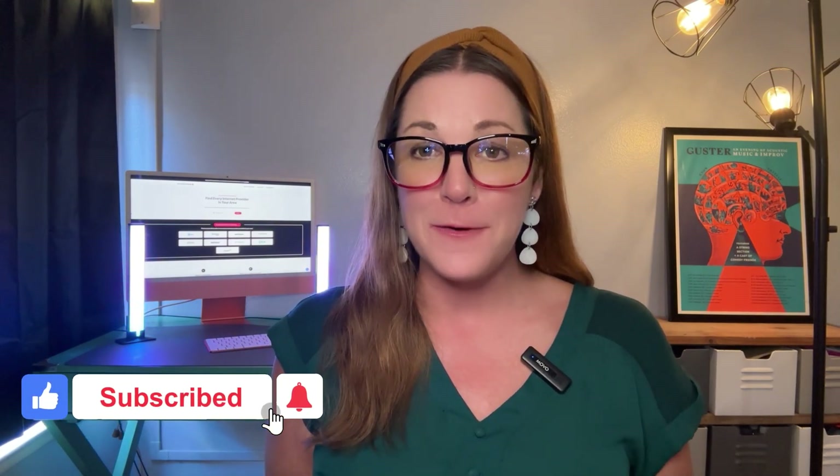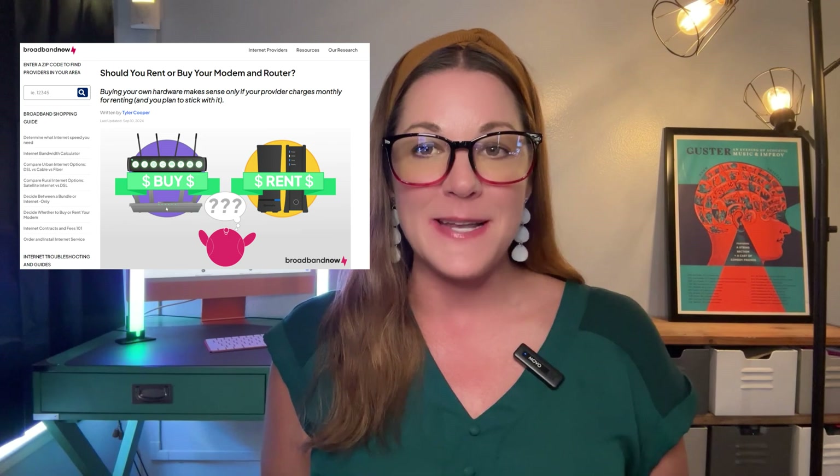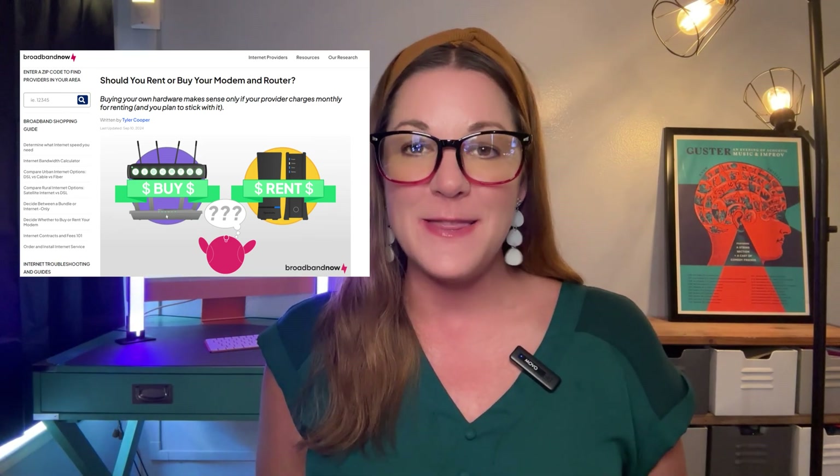If you found this video helpful, give us a thumbs up. And don't forget to subscribe to our channel for more tips on saving money on your internet service and equipment. You can read our guide on broadbandnow.com — the link is right there in the description. Also, turn on those notifications so you don't miss out. We'll see you next time.